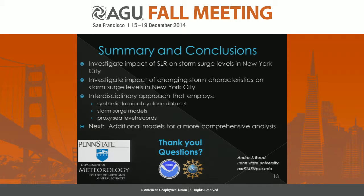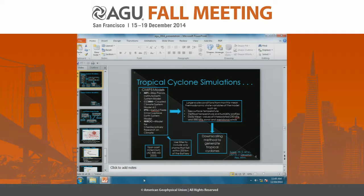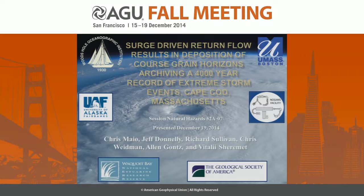During Q&A, a question was raised about the storm surge modeling, which the speaker noted was done by co-author Ning Lin, so she preferred not to speak incorrectly about those details. A second question asked about the nature of the downscaling from the CMIP model to the synthetics. The speaker responded that the downscaling was done by Kerry Emanuel using techniques described in his 2005 paper, which would be a good reference for the methodology.